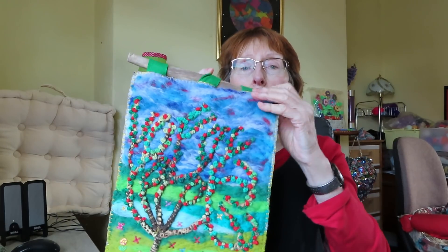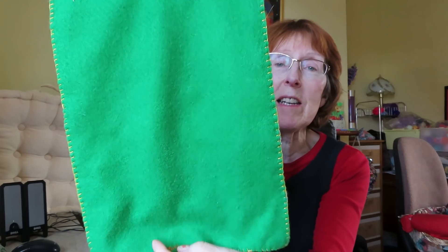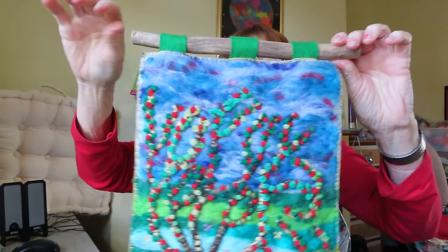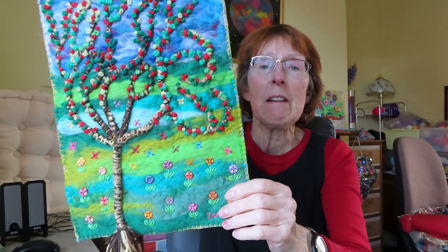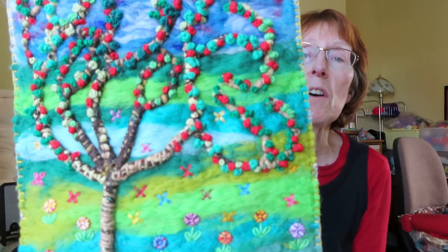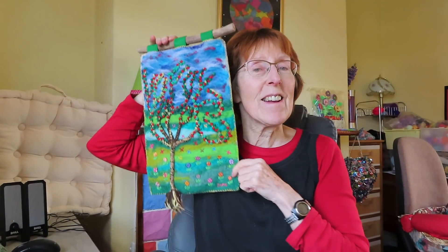Did I show you this one? This one was a needle felt into picture, covered up neatly at the back — always neat and tidy at the back. There's a little bit of stick that I picked up on the banks of the river, and so it's needle felting and embroidery. There you are.